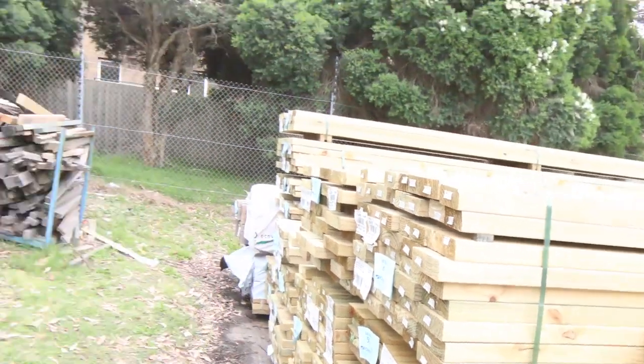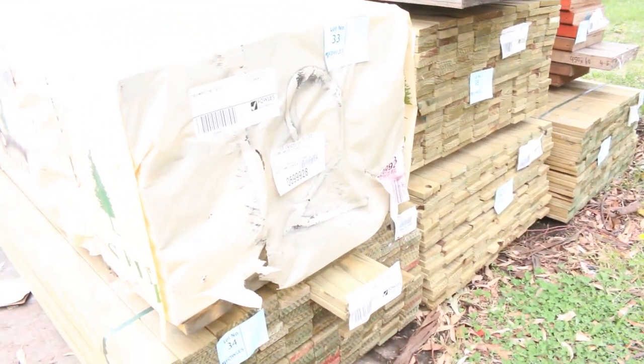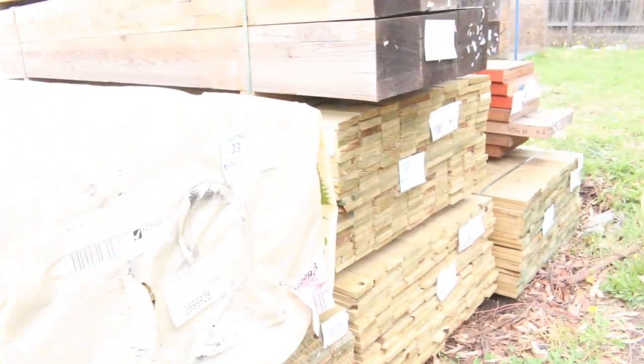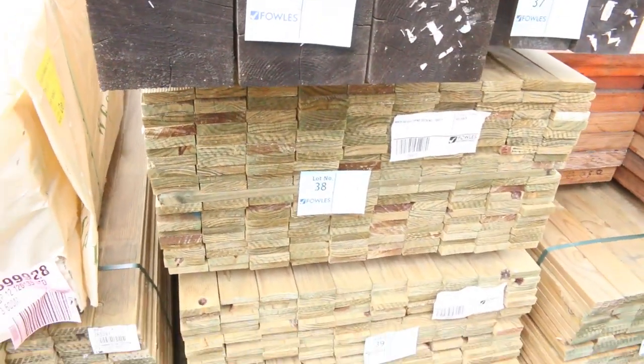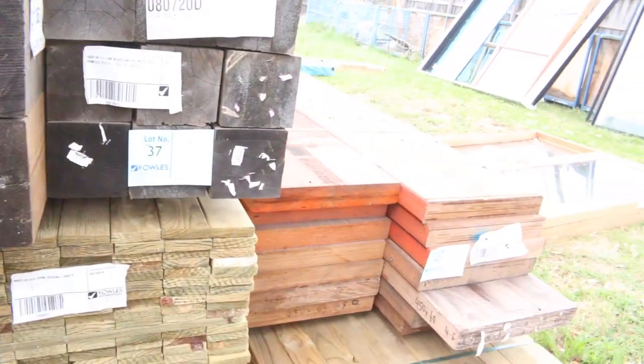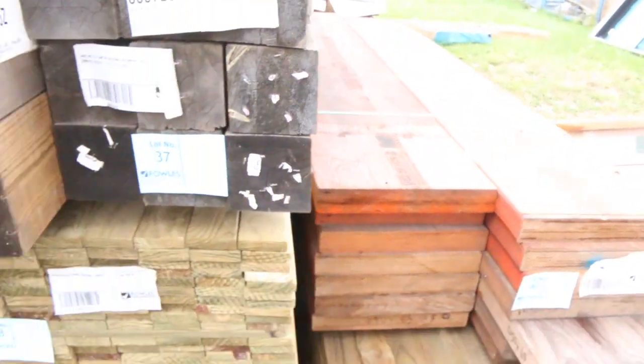Lots of good stuff to look at swinging around over here. Lot 33 we've got a pack of MGP12 120 by 35 framing pine. Also got a few packs of treated pine decking in the 90 by 22 — 3.6 metre and also 2.4 metre lengths. Lot number 40 is an interesting one — there's a pack of LVL beams.